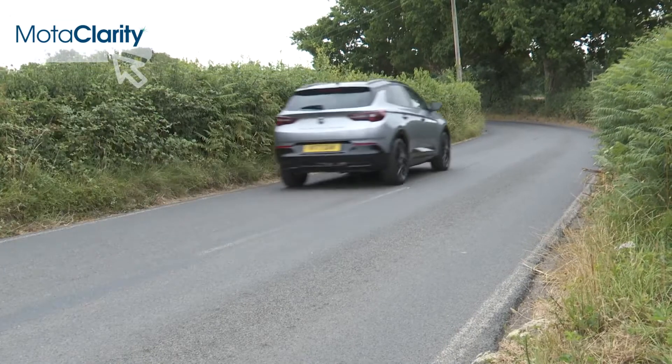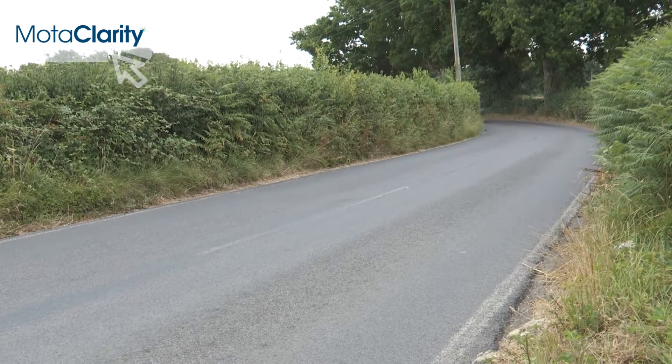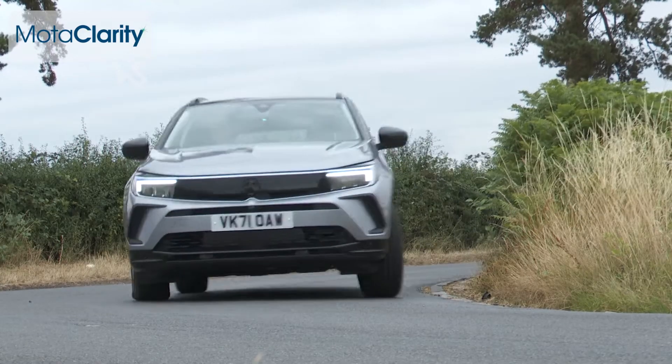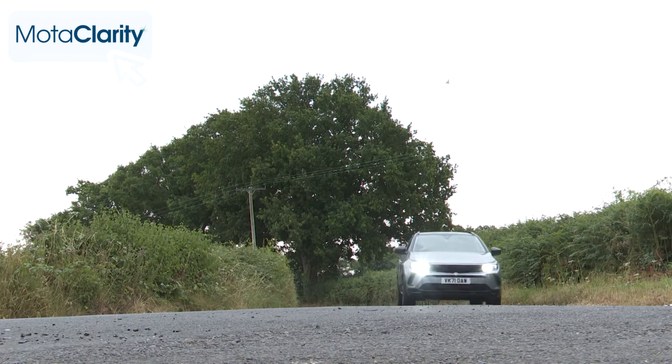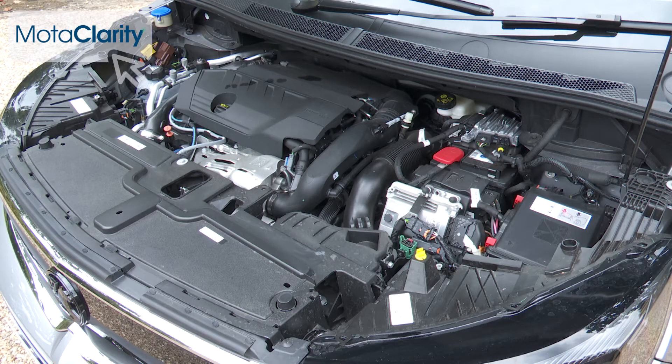Across the Grandland range, your handling expectations will probably be pretty modest. You'll want a commanding driving position, a comfortable ride, reasonable refinement, and decently responsive engines — and that's likely to be about it. If you're after a C-segment SUV that can throw you around a bit, this one certainly won't suit.